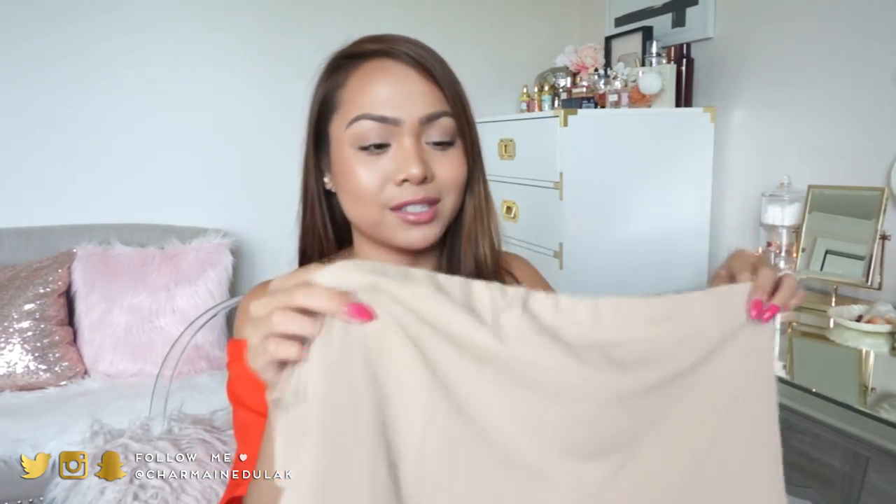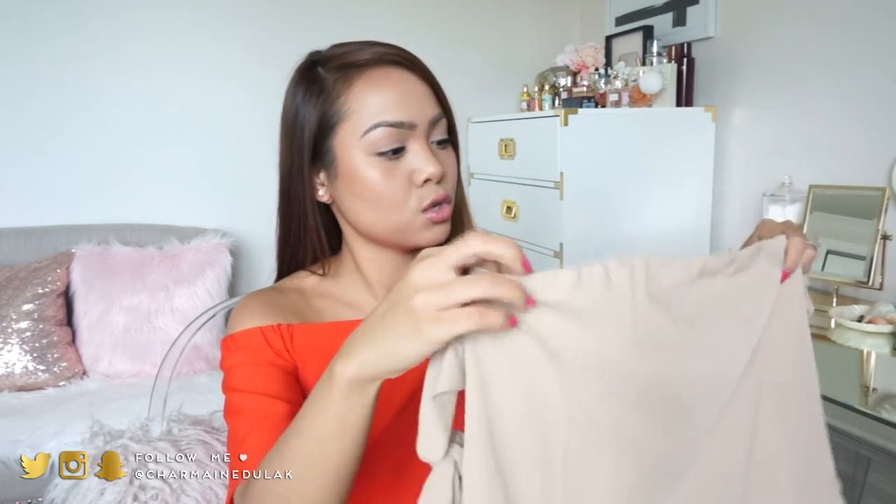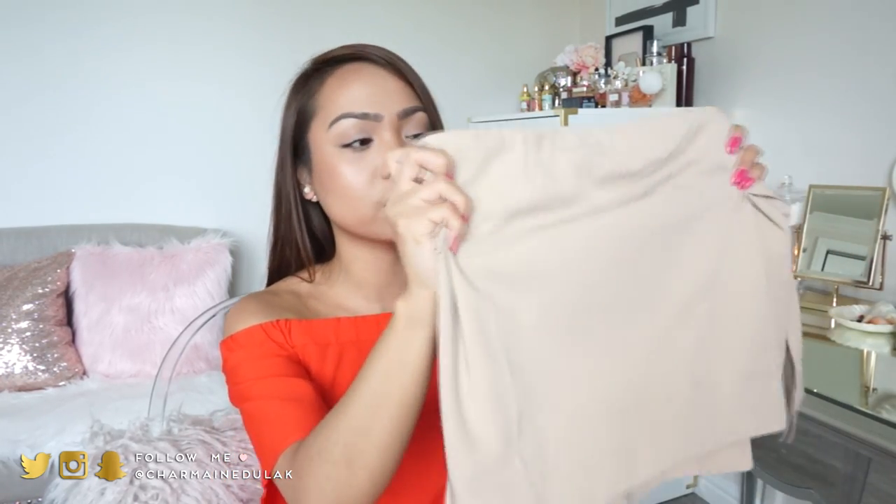This one I actually got in a size too big - it's a size medium. I thought it was going to run a little too small so I sized up, but I was wrong. I really wish I would have gotten it in an extra small because it's really, really big. So I'm probably just going to give this to one of my friends.